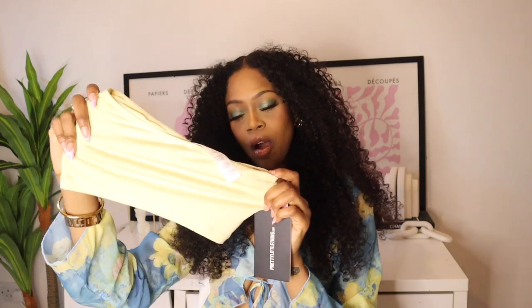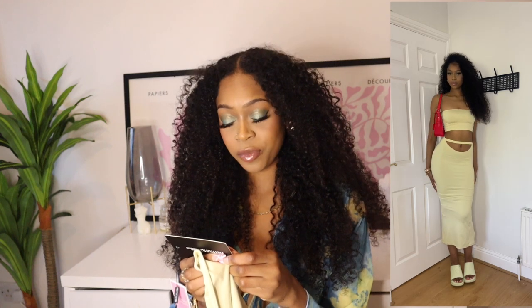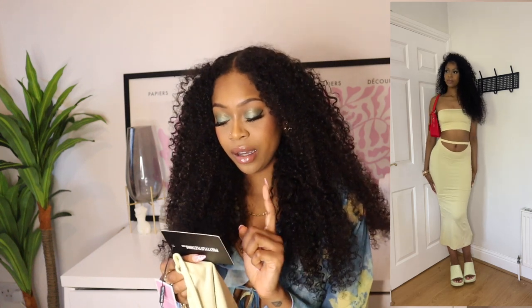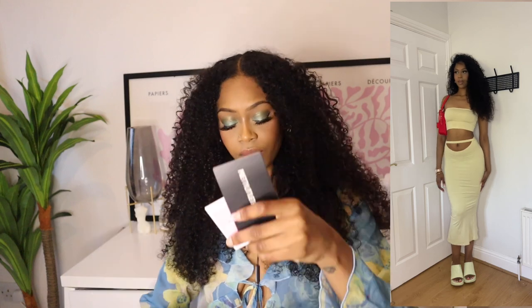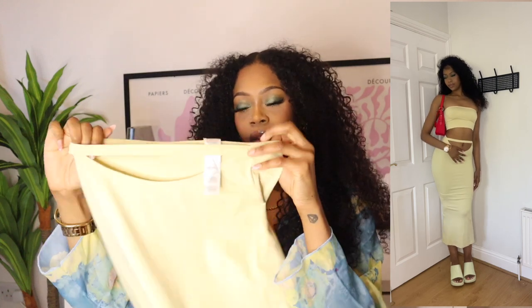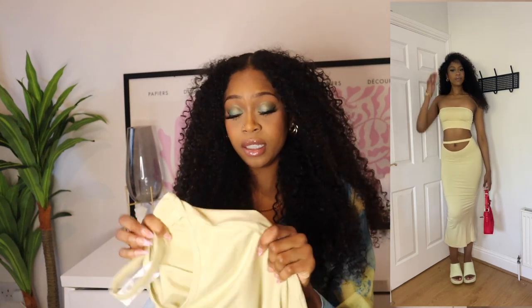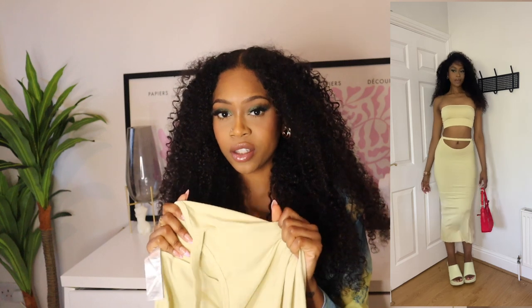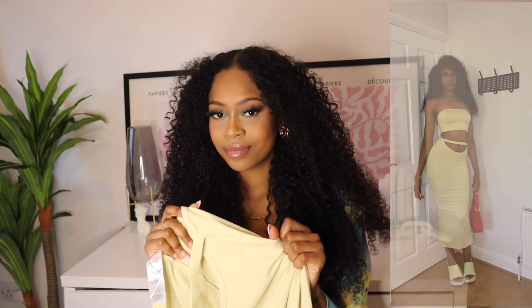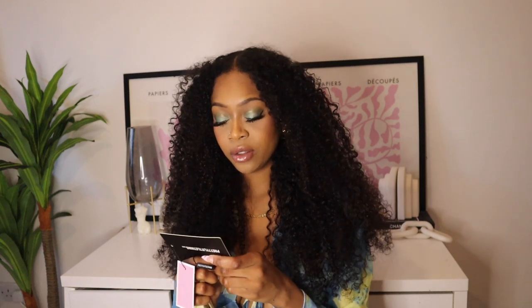Next up we have a two-piece. It's this yellow bandeau top called the Shape Sage Soft Seamless Bandeau Crop Top, and I got it in a size XS. Then it comes with a skirt that has a slit in the front. When I tell you this is so flattering on — whatever material this is, the way it sucks in your body is insane. This is called the Shape Sage Soft Seamless Cutout Midi Skirt, and I got this in an extra small also.